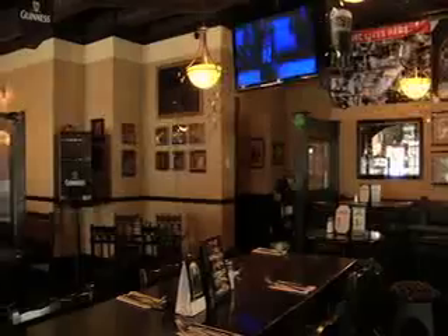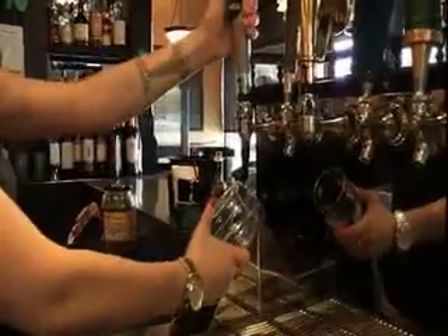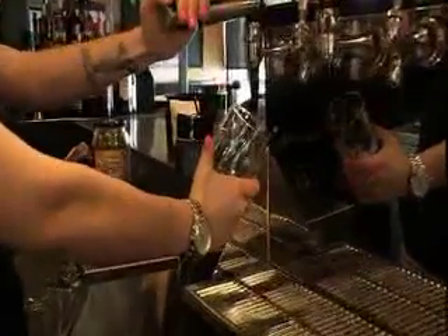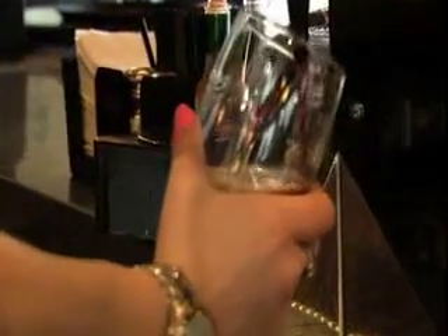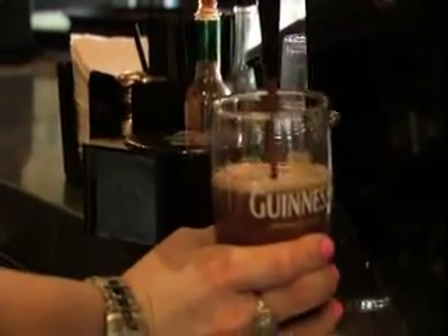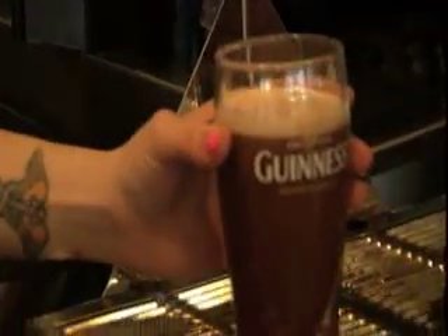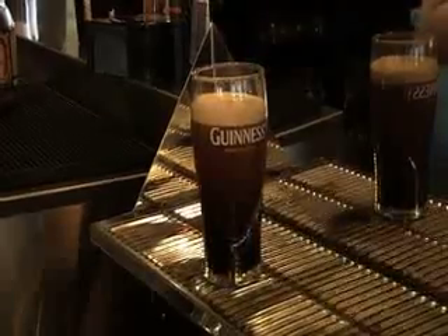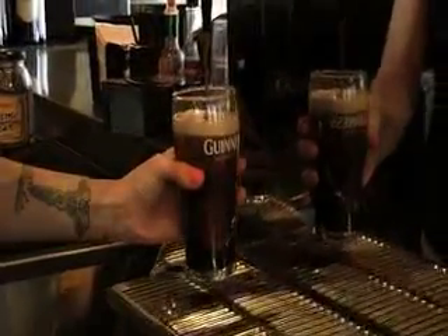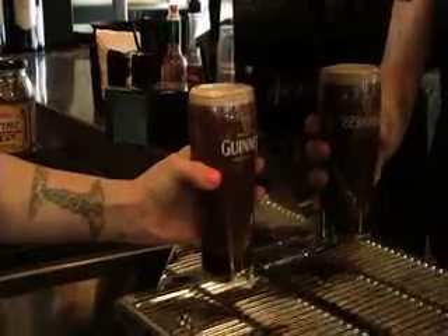Did you also know that it takes three steps to pour that perfect pint? Ali shows us how to pour the perfect Guinness. The perfect Guinness pour takes 119.5 seconds. When pouring a Guinness, you want to pour it on an angle, and you don't want to fill the glass up right away. You want to fill it just below the harp, or in between, and then let the Guinness sit so you can see it cascading. Then you want to top it off. Many people do a little clover on top, but the perfect pour is just like that.